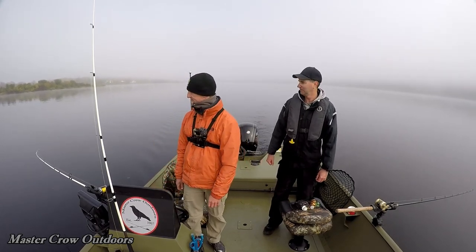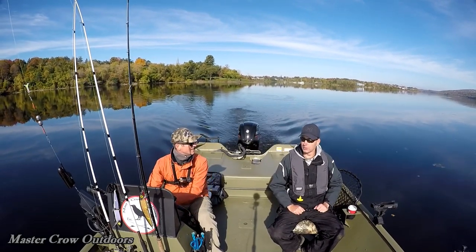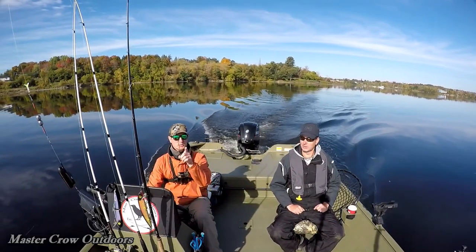Okay Sheldon, time to head out. Where are we going? I think we'll head down river a couple kilometers and try a little spot I know down there. We'll hope for the best. We're going to call this a secret spot.